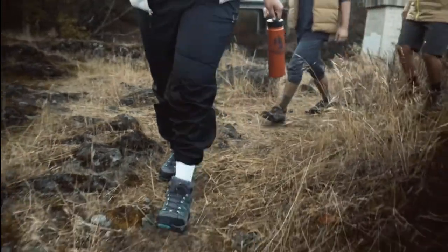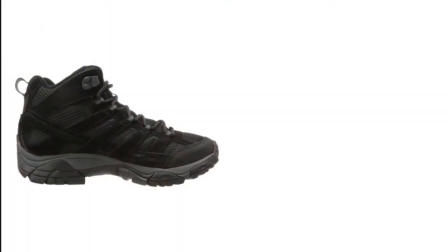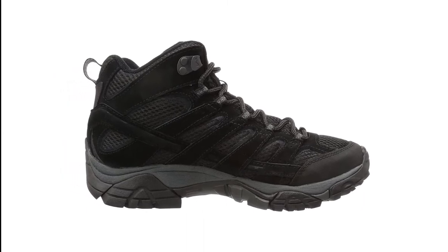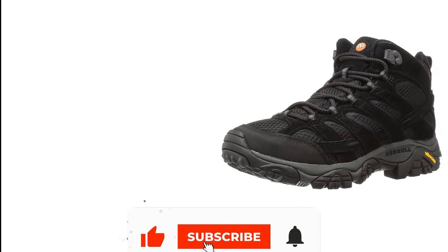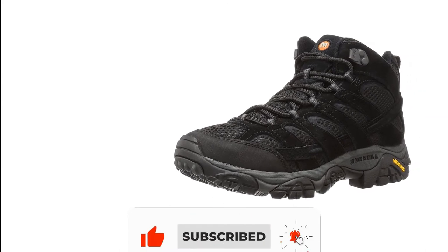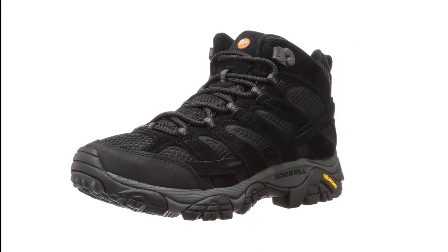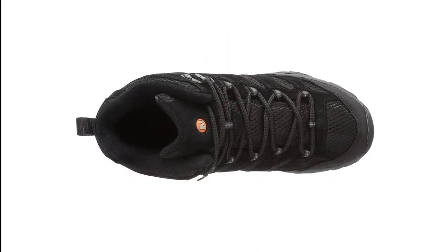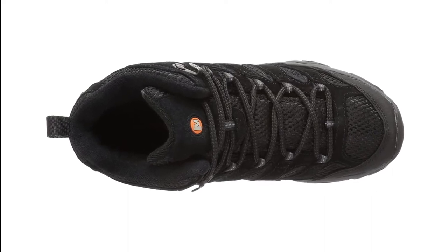The ESD membrane helps to protect against static charges while the Timberland Pro Thermal Rubber Outsole is both oil and slip resistant. This durable boot is designed with an anti-fatigue technology footbed, which helps to reduce leg fatigue. The synthetic uppers are waterproof and have a breathable mesh lining, with antimicrobial treatment and cushioned footbed for all-day comfort. Timberland Pro Men's Safety Toe Mid-Cut Work Boots are made for those who seek performance in a stylish package.